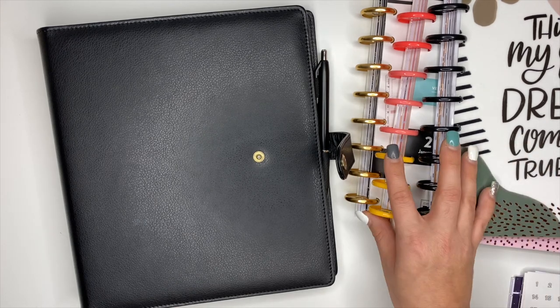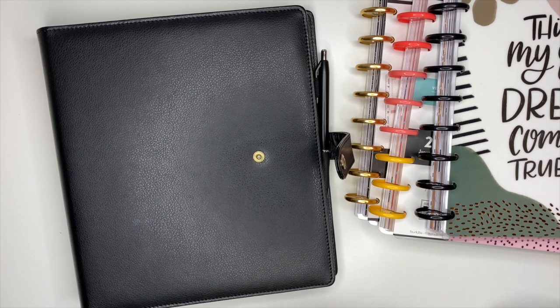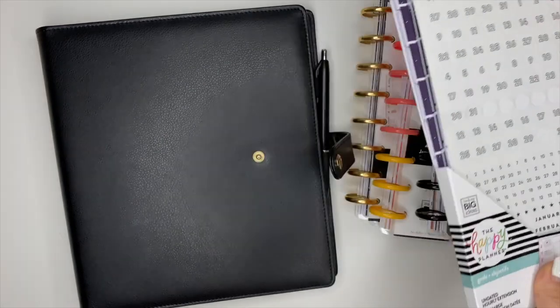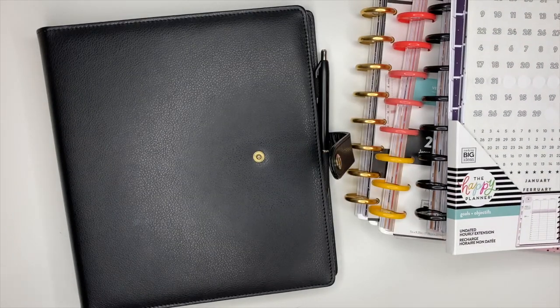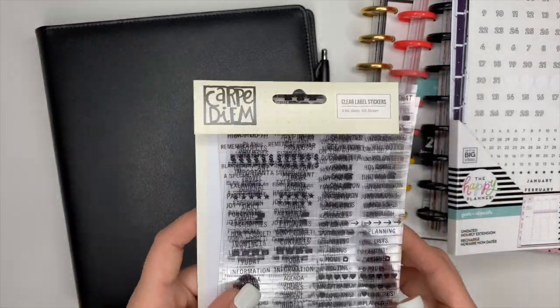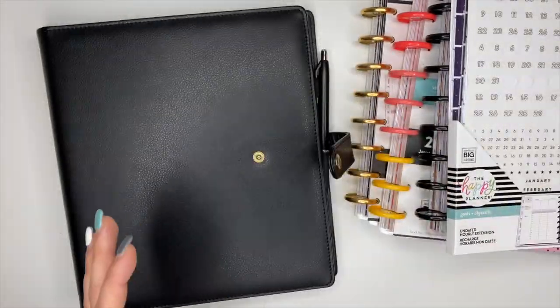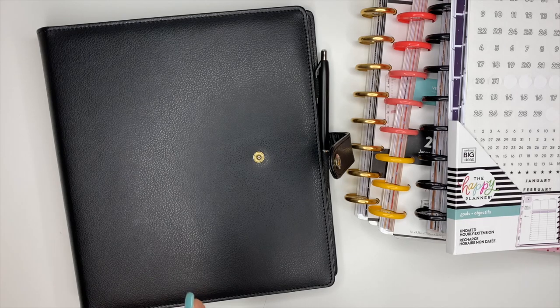All of my planners are from the Happy Planner. I also have an extension pack that's from the Happy Planner, and then I have these label stickers that I will be using on my divider tabs inside of my planner to label the different sections. So let's go ahead and dive in.